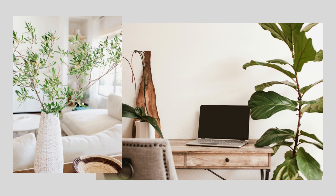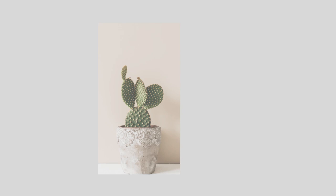No nature inspired space would be complete without the addition of a few well-placed items of greenery. Think about adding trees, plants, and cut stems displayed in rustic containers to really bring the outdoors in.